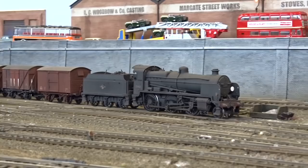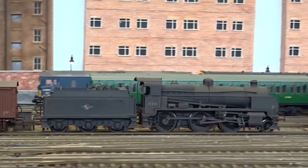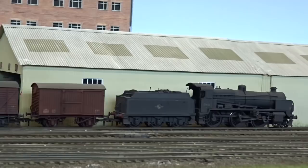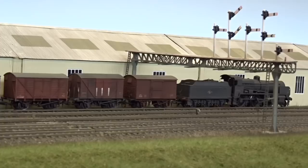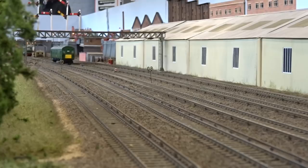Heading London-bound through the junction and on past the electric multiple unit depot, N-Class 2-6-0 31401 tops a mixed goods. Meanwhile, a BR Green motor luggage van scurries past the depot, bound for London.